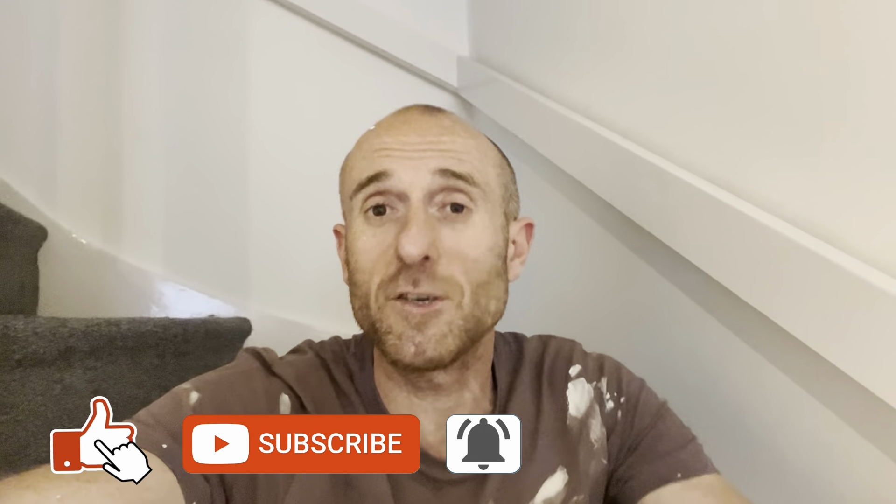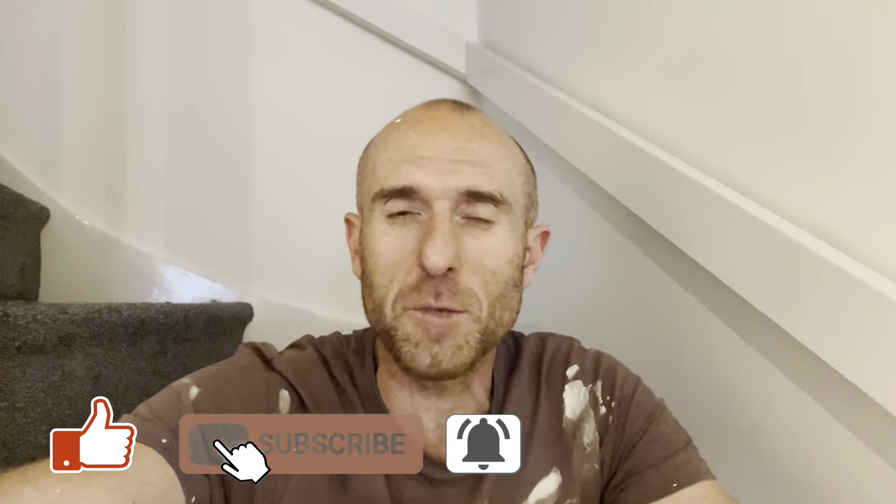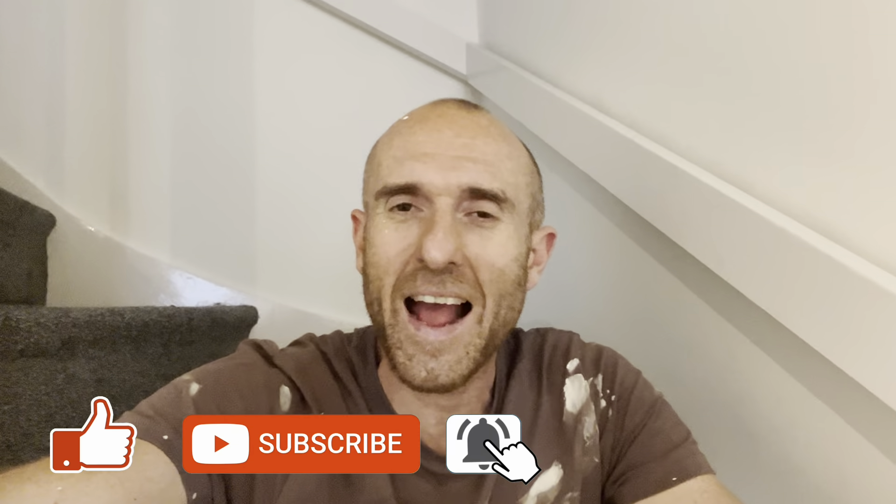If you've enjoyed this video and got any value from it, please give me a thumbs up. Make sure you subscribe below and don't forget to pick up a free copy of my book, How to Buy to Let — simply go to the description, click on the link and I'll send you out a free copy. Thank you so much for following me through on this journey of buy-to-let property number 17. Thanks for watching and I'll see you next time.